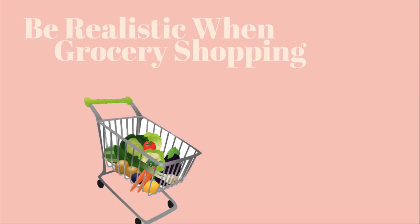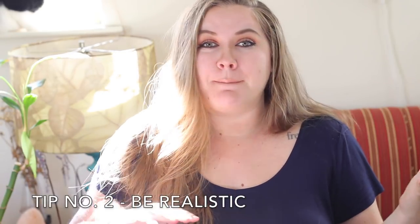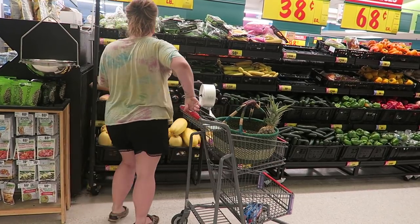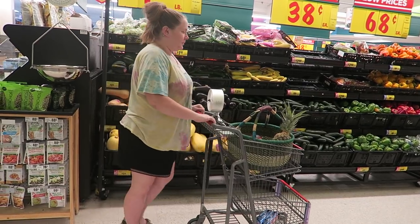My next tip is to be realistic whenever you're grocery shopping. We've probably all gone to the store hungry and bought way more food than we need, or gone thinking we're someone we're not. I've been known to buy vegetables and fruits I don't like because I want myself to start liking them — and I have actually been successful with that — but we don't want to be buying things we're going to throw away. So be realistic with yourself when grocery shopping and make sure you're not buying things that are going to end up as trash.